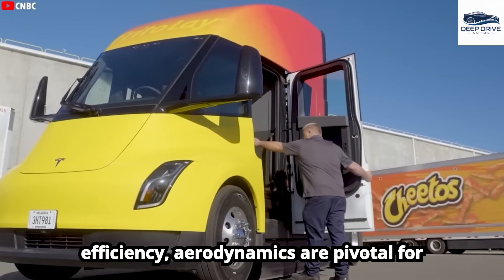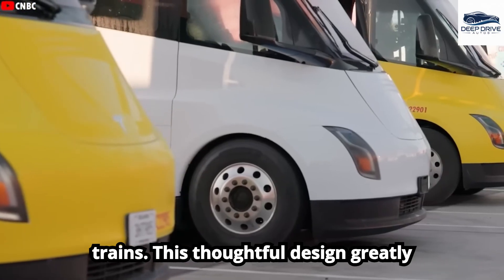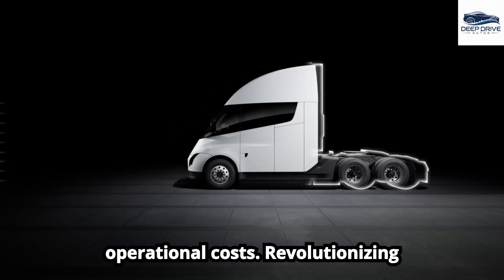In terms of efficiency, aerodynamics are pivotal for the Tesla Semi, inspired by high-speed trains. This thoughtful design greatly reduces air resistance, thereby enhancing energy consumption and lowering operational costs.